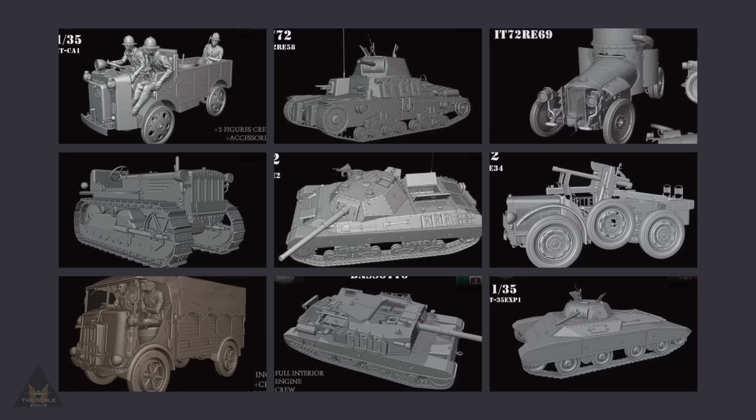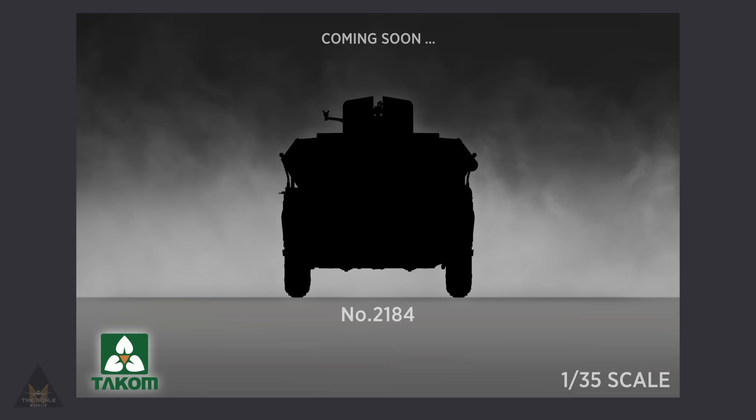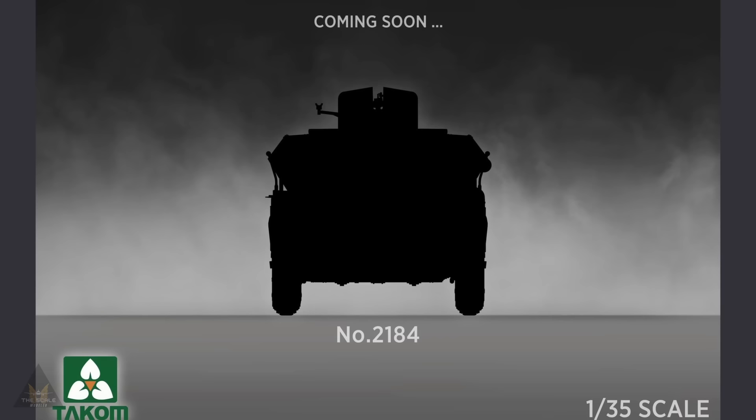Model 3D have announced a lot of new projects in 1:35 and 1:72 scales. Tacom have released a silhouette of a new tool in 1:35 scale — can you tell me what that is? Leave a note in the comments if you know.